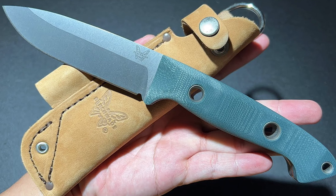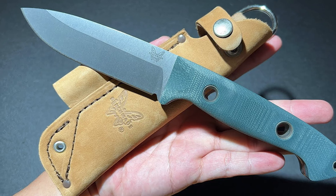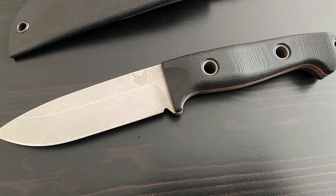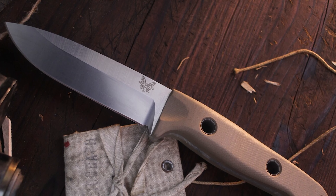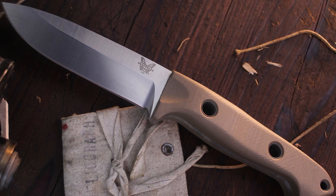It boasts a full-tang design, ensuring strength and stability throughout the entire length of the knife, making it reliable for demanding tasks. Its precision drop point construction ensures both strength and versatility, making it a reliable choice in the wilderness.